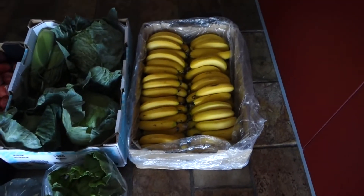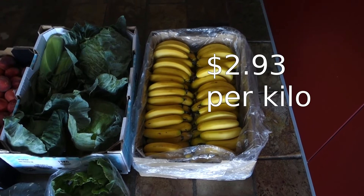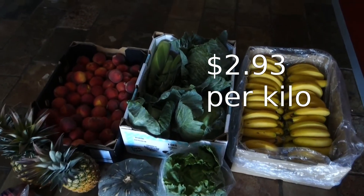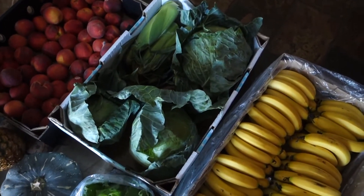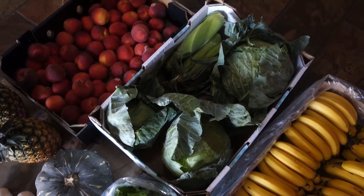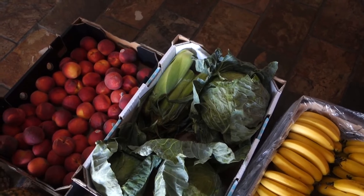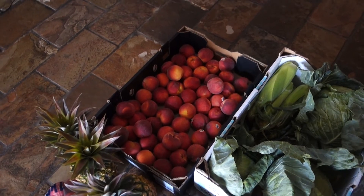First of all we have 15 kilos of bananas for $44 — I will put the per kilo price on the screen. Then these cabbages: they were $4 each for the large cabbage and $3 for the sugar loaf cabbage, which is a bit smaller.